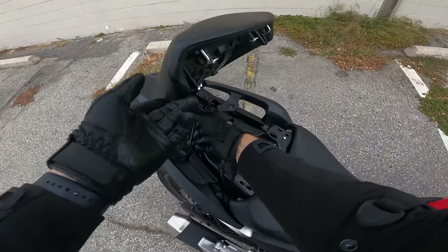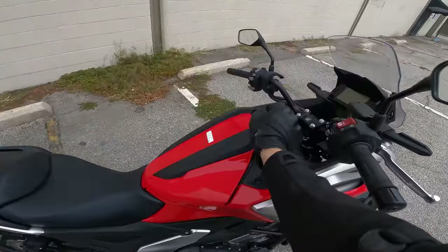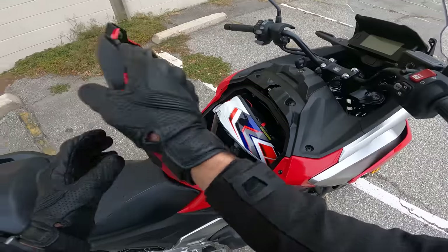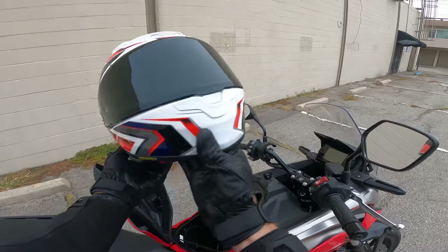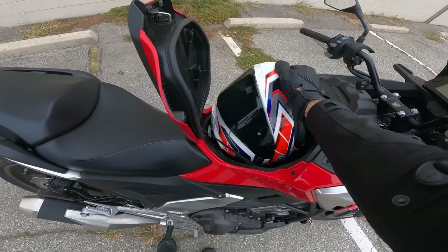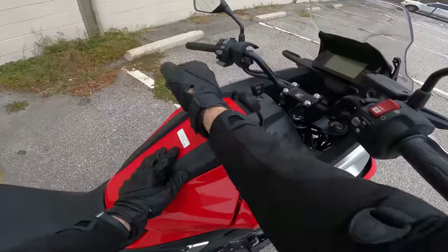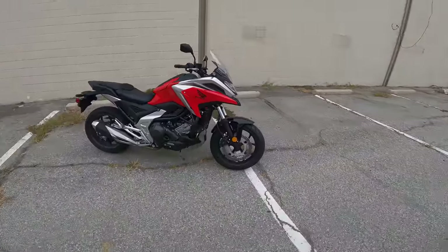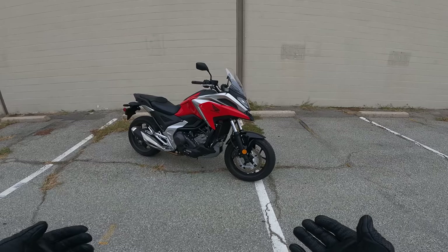Normally the gas tank would be here, but on the NC750 the gas tank is under the seat. That's not the first bike to do that, but what Honda was able to achieve by laying the engine down and putting the gas there is a big storage compartment — a front trunk or frunk — which holds a full-size helmet. This is a medium RF-1200 I tucked in there for demonstration. It's 23 liters of storage, which is pretty cool.